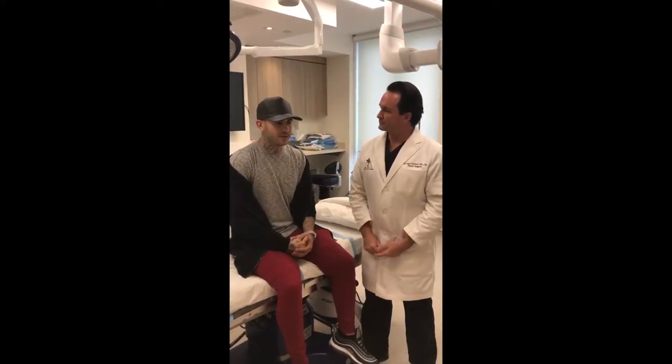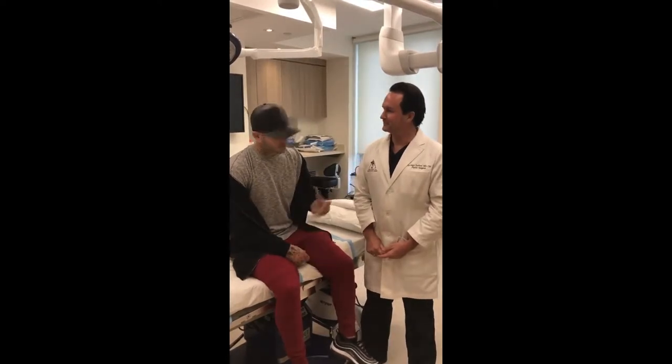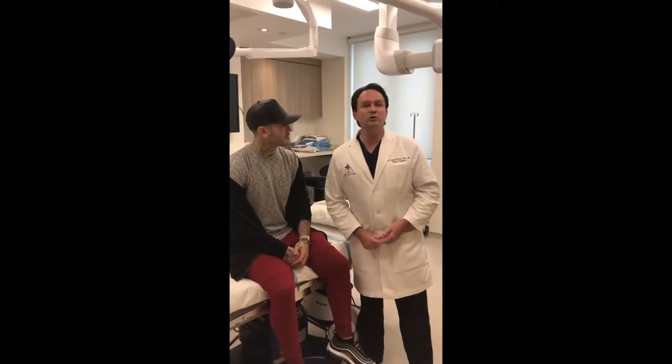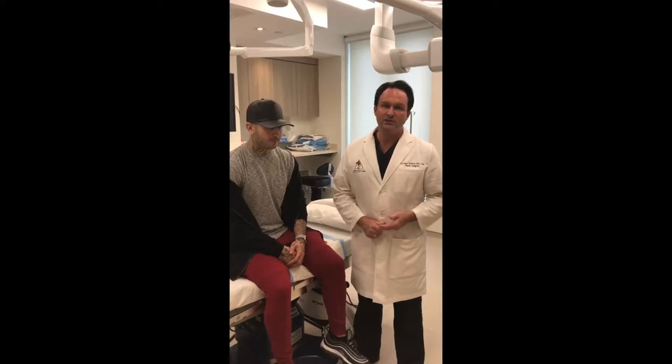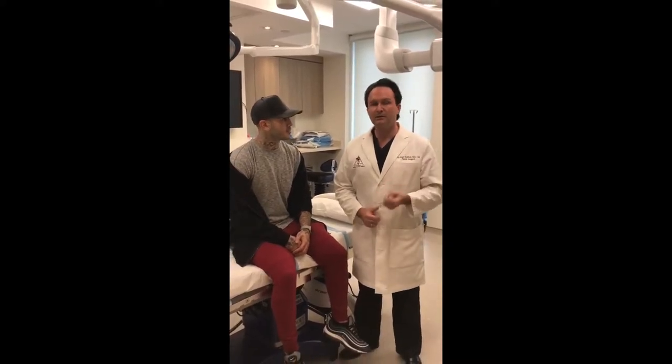So I Googled the best plastic surgeon in Toronto and your name came up. Thank you. So I called you guys and here I am today. Earlobe repair — I do many every Monday, for many many years. So this is a very common procedure I do under local anesthesia here at the clinic.